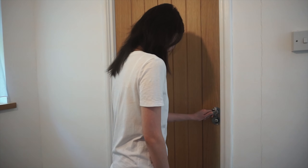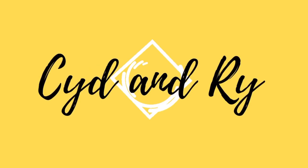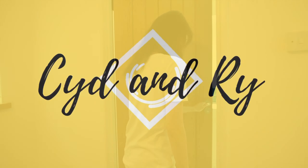Hi guys, welcome back to our channel. In this vlog we decided to do an empty bathroom tour and tell you about our DIY plans for this afternoon, so come and join us. This is our bathroom in all its glory.